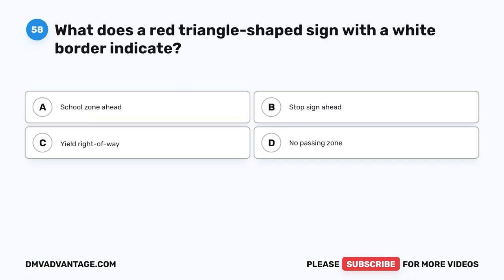Question 58. What does a red triangle-shaped sign with a white border indicate? A. School zone ahead. B. Stop sign ahead. C. Yield right-of-way. D. No passing zone.